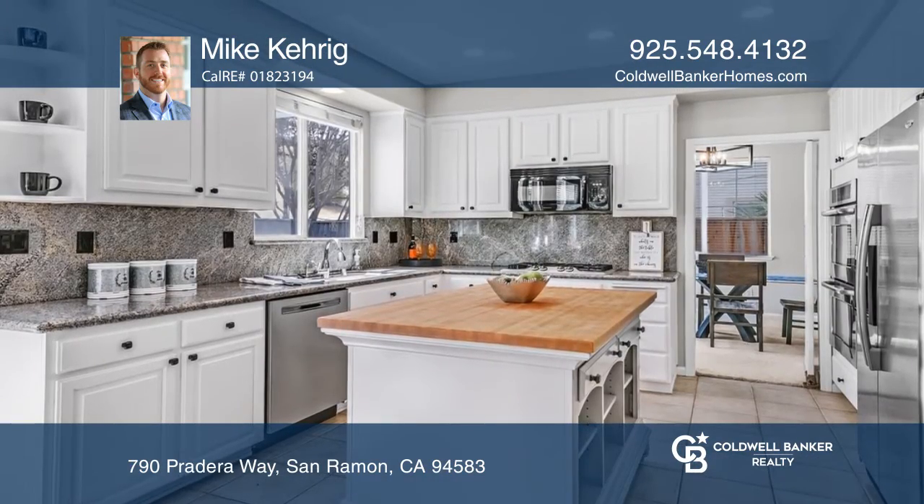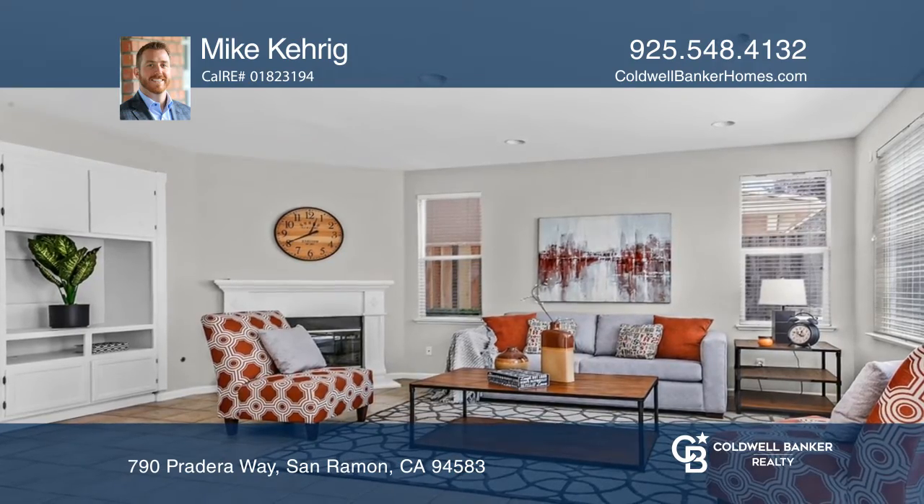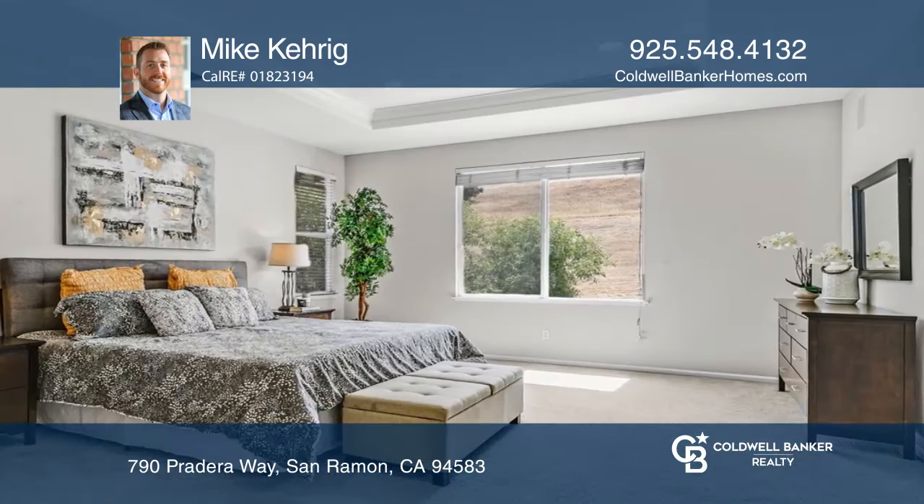Key highlights include soaring ceilings, a formal dining room, an open-concept kitchen, family room, and a private backyard overlooking rolling hills with no rear neighbors.